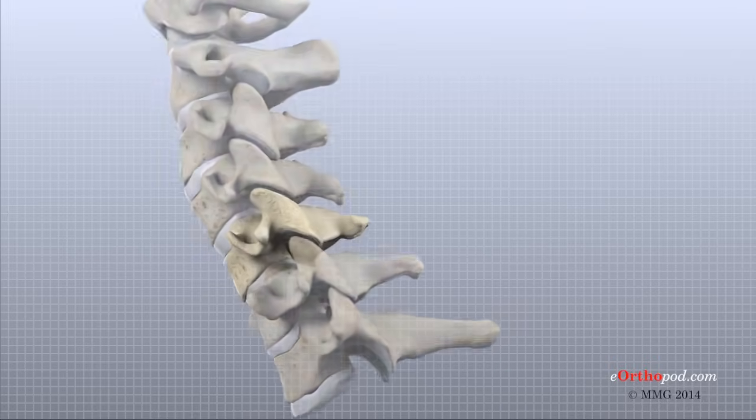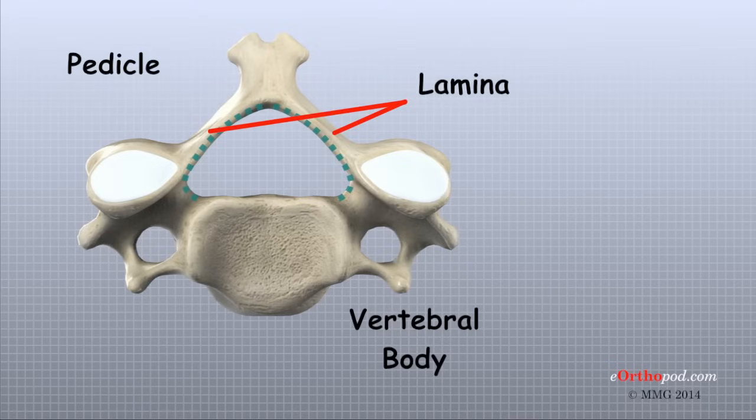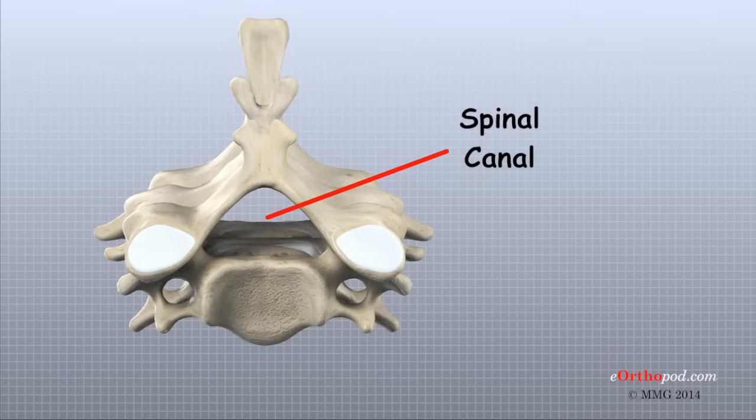Each vertebra throughout the spine is made of the same parts. The main section of each cervical vertebra from C2 to C7 is formed by a round block of bone called the vertebral body. A bone ring attaches to the back of the vertebral body. This ring is formed by two pedicles that connect to the back of the vertebral body and two lamina that join the pedicles to complete the ring. When the vertebra are stacked on top of each other, the bone rings form a hollow tube that surrounds the spinal cord. The inside of this hollow tube is called the spinal canal. The bone rings provide a protective roof over the spinal cord.